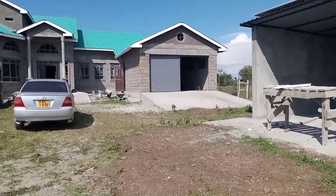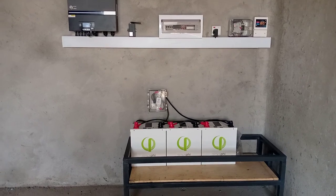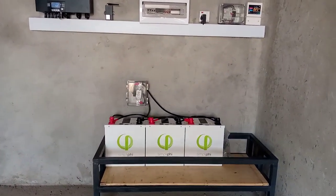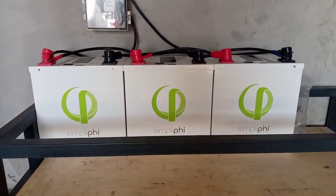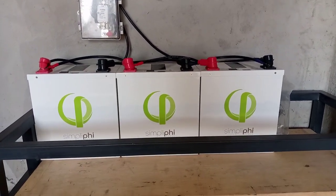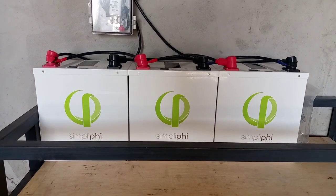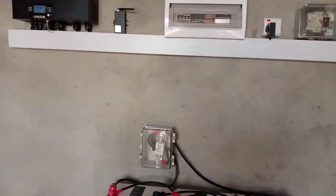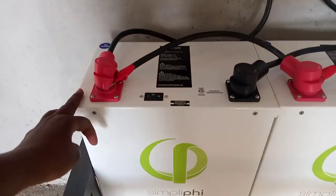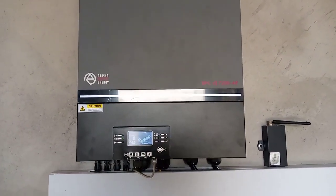This is exactly how the system looks like. We have installed the SimpliPhi batteries — let me come closer so you can take a good look. These are lithium-ion batteries and they will give you a lifespan of 27 years of use, and they are made in America. One battery supplies 3.8 kilowatt-hours. We also have a 7.2 kilowatt inverter.